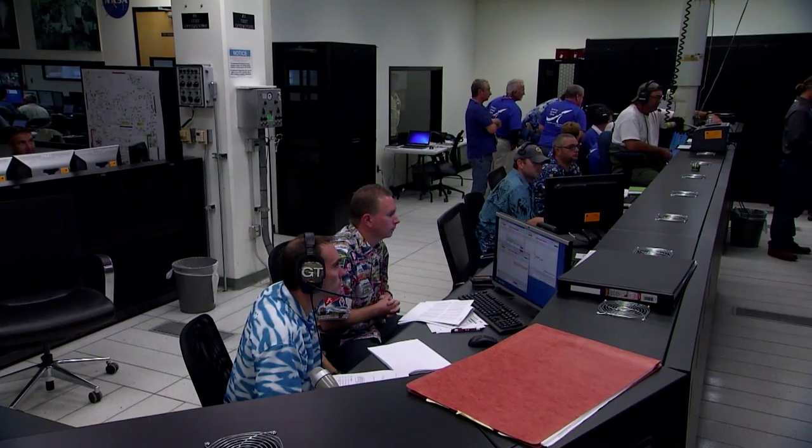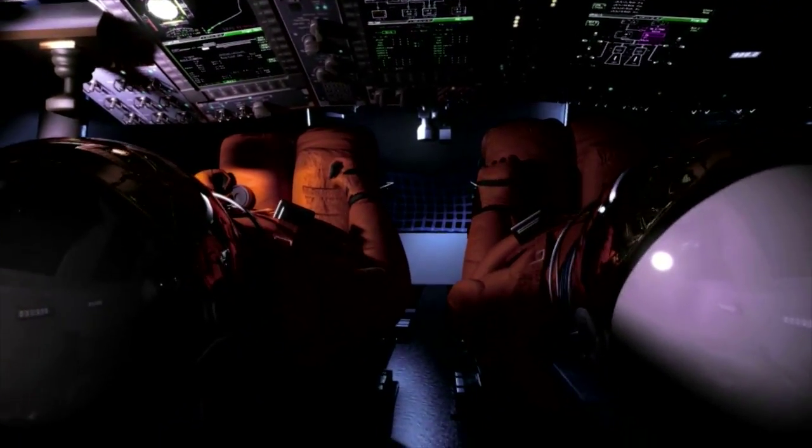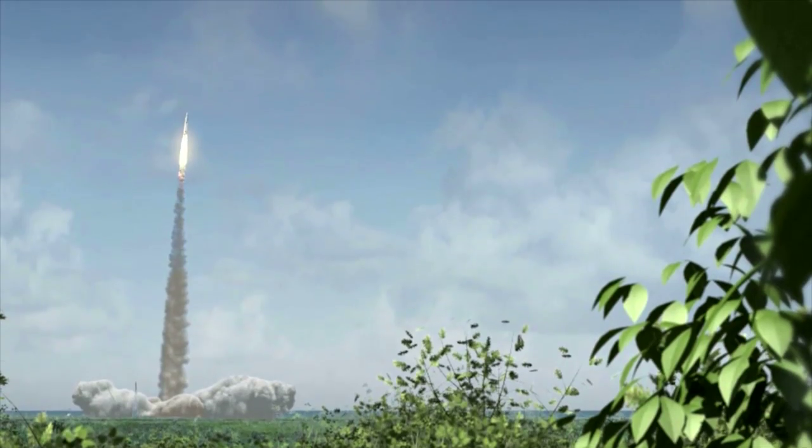And in verifying those systems to be adequate, we hope to ensure that the astronauts will have a safe vehicle as they travel to Mars and back to Earth.